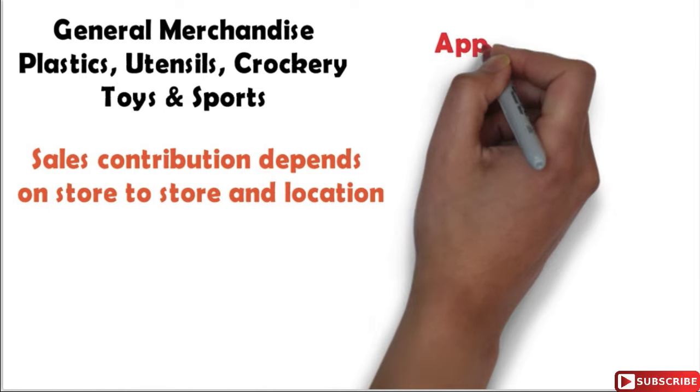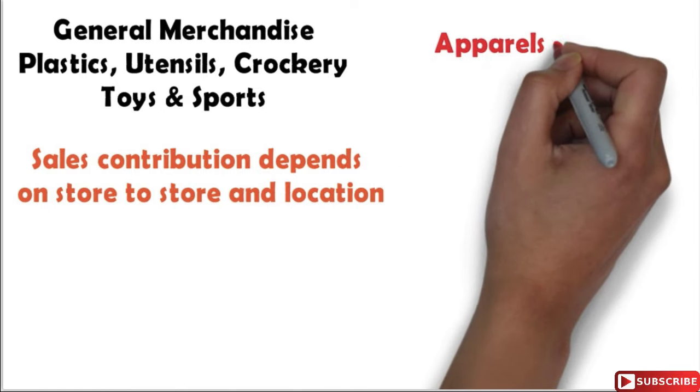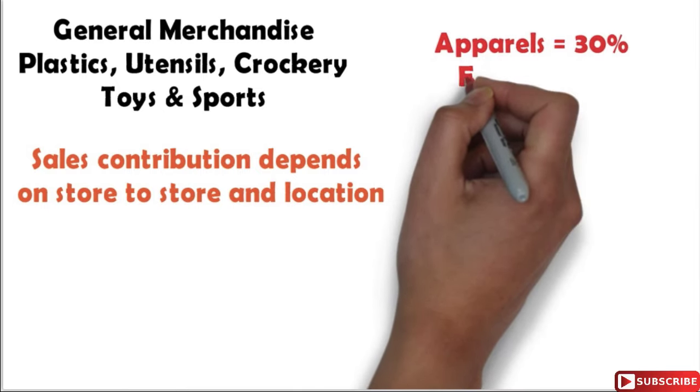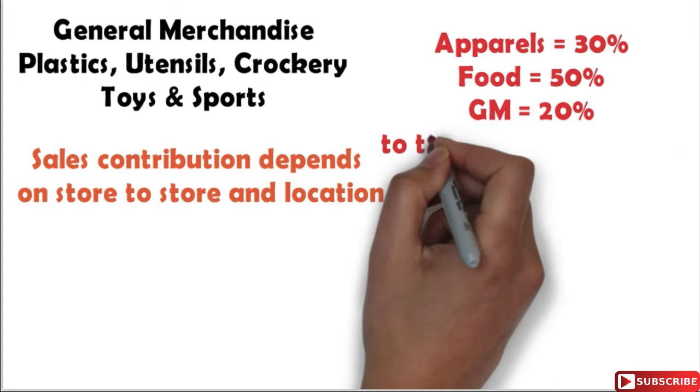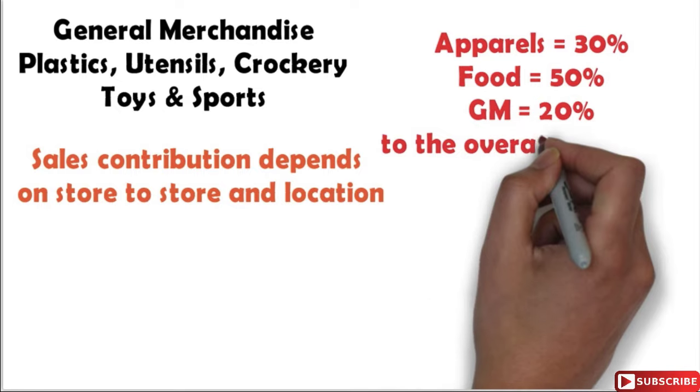Typically a hypermarket will have the following sales contribution: apparels will contribute 30% to overall sales, food will contribute 50% to overall sales, and general merchandise will typically contribute 20% to overall sales of the store.